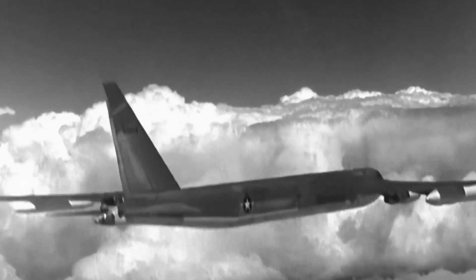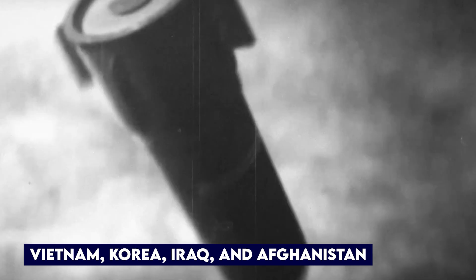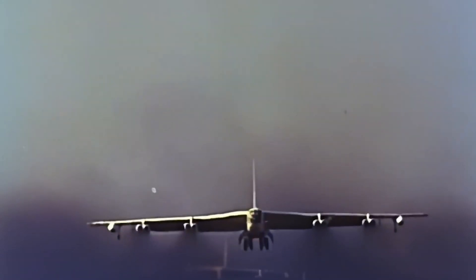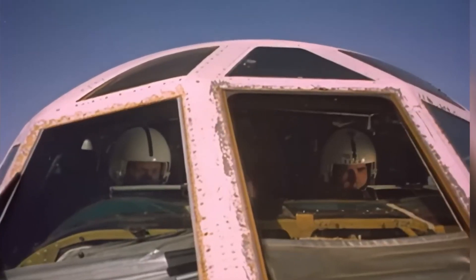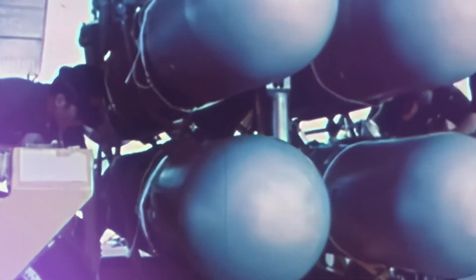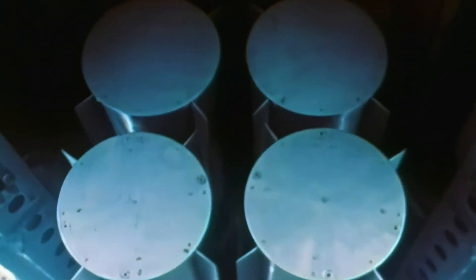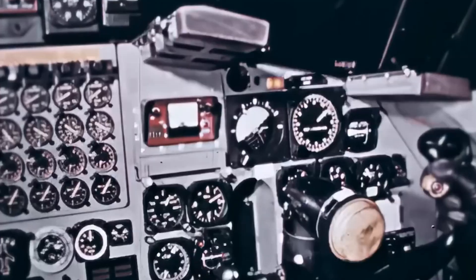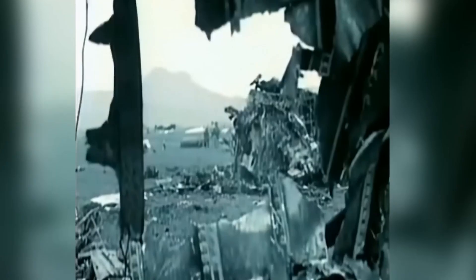The B-52 flew missions over Vietnam, Korea, Iraq, and Afghanistan. It was always there — a symbol of American air power, big and loud and untouchable. But behind the scenes, the engines were becoming a ticking time bomb. The longer they stayed in service, the more things went wrong. Parts wore out, repairs got harder, and fuel costs skyrocketed. The Air Force just kept patching them up. Because retiring the B-52 wasn't an option — it was too useful, too iconic, too expensive to replace. But those engines weren't just outdated. They were dangerous.